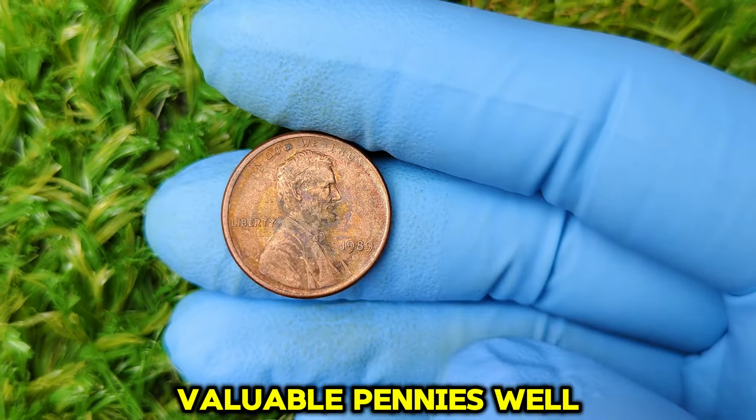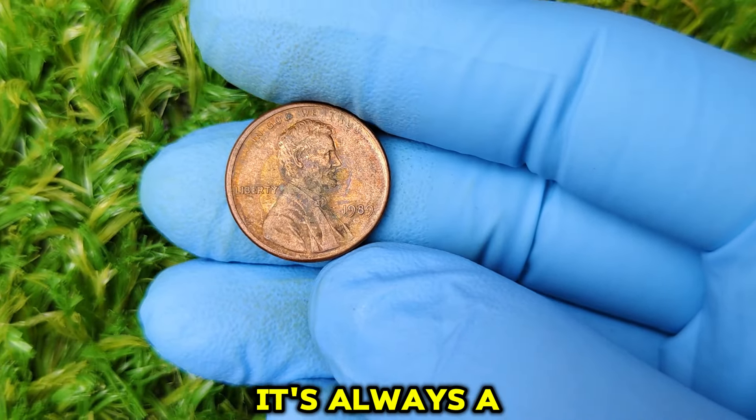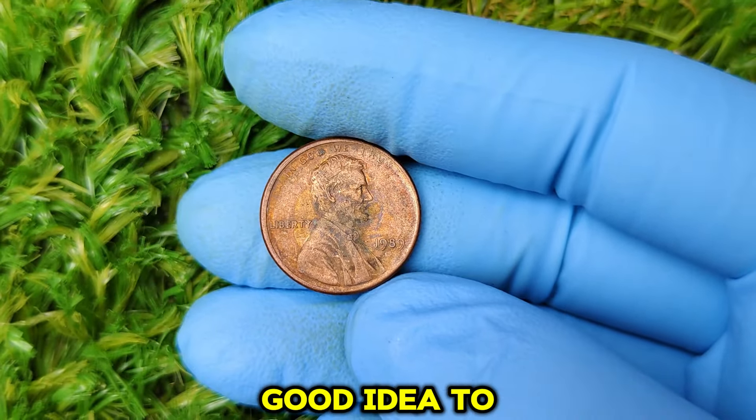So there you have it — the 1989 No Mint Mark Lincoln penny, a seemingly ordinary coin that could be worth thousands of dollars if you're lucky enough to find one in pristine condition. Whether you're an experienced collector or just starting out, it's always a good idea to keep an eye on your pocket change. You never know what kind of treasure you might stumble upon. If you enjoyed this video, don't forget to like, subscribe, and hit the notification bell. Let me know in the comments if you've ever found a valuable coin in your change. Thanks for watching, and happy treasure hunting!